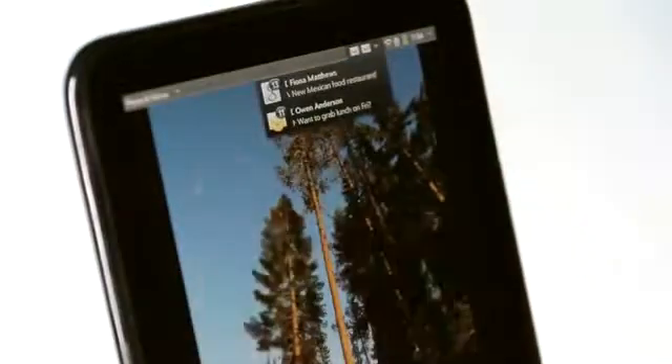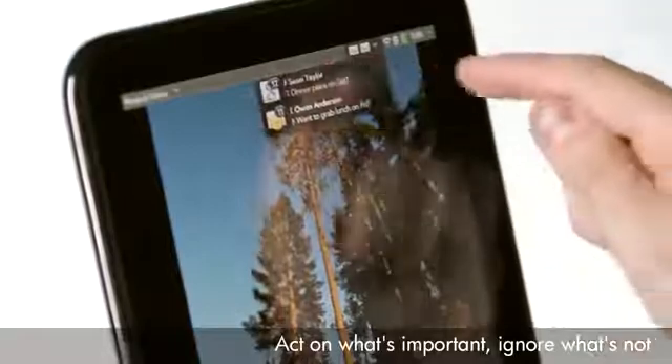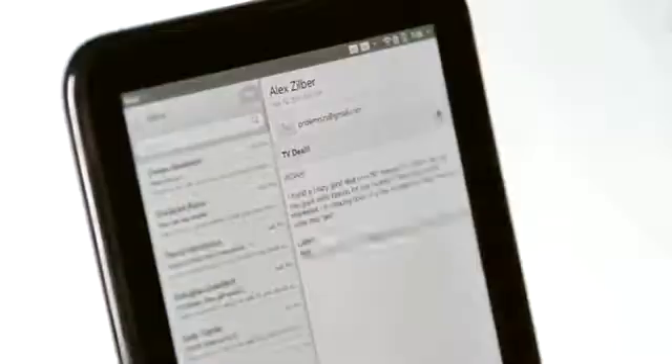Now, a couple things I can do is triage my inbox right here. I can scroll through all my emails, and if I see one that I need to act on, I can just go ahead and click and open my email.